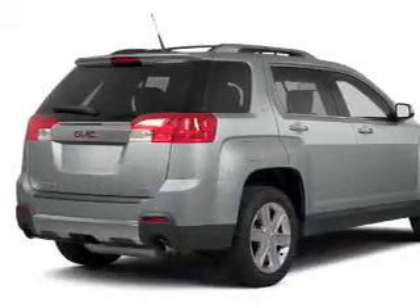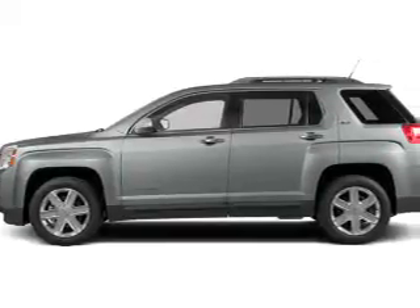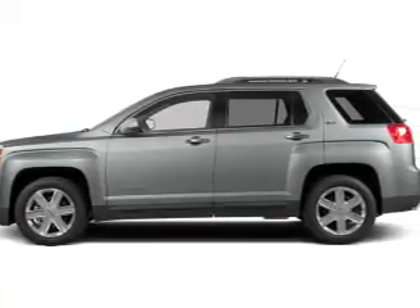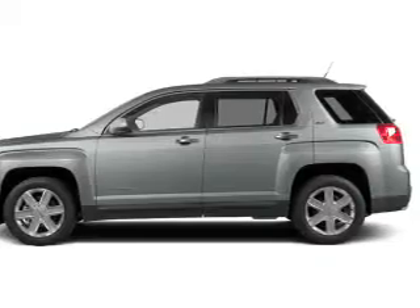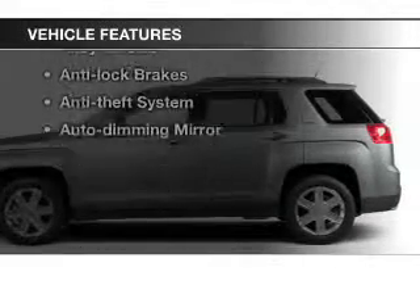The powertrain includes all-wheel drive with a reliable engine driven by an automatic transmission. Premium wheels give a more luxurious look. Brake safely with the anti-lock braking system. Plus enjoy these notable features that are included in this vehicle.